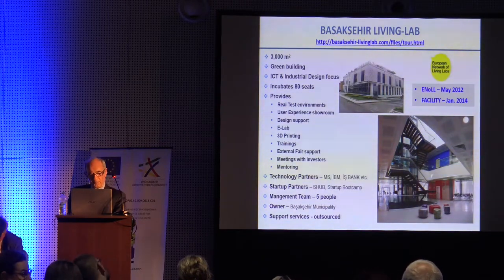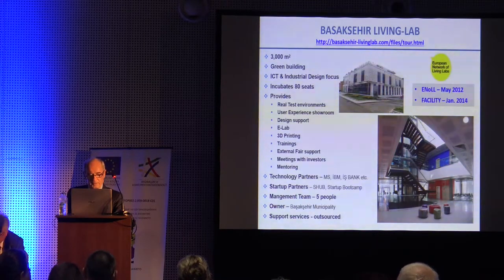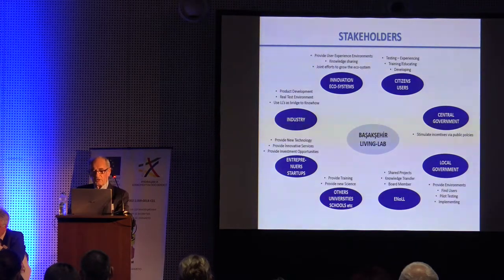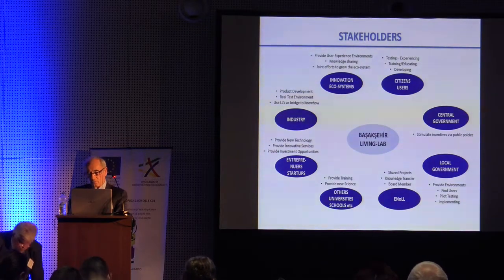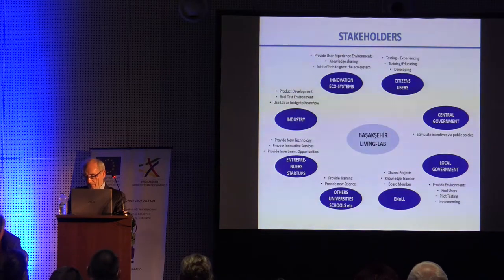We have five top managers. The owner is Başakşehir Municipality, which was established in 2010 — a new and rapidly developing municipality. Every year Başakşehir attracts 50,000 newcomers. Stakeholders include innovation ecosystems, citizen users, central government, industry, entrepreneurs, startups, universities, schools, and the European Network of Living Labs (ENoLL), as well as local and central government. I am also a board member of ENoLL, which is the head organization overseeing all living labs.